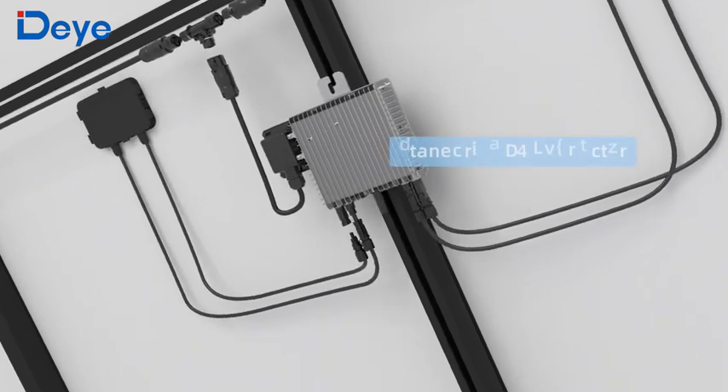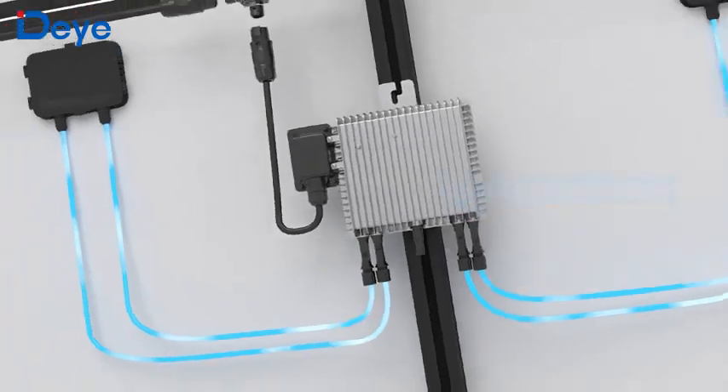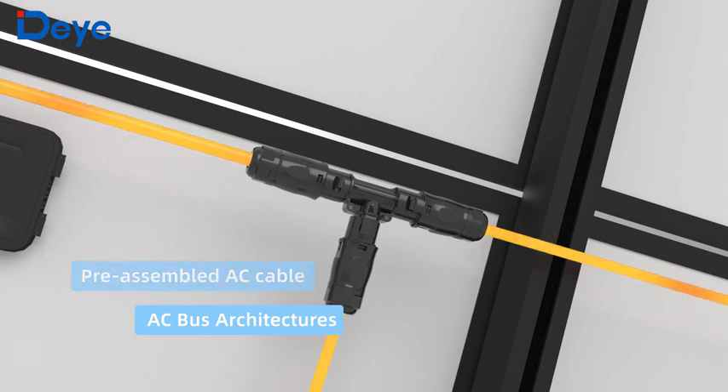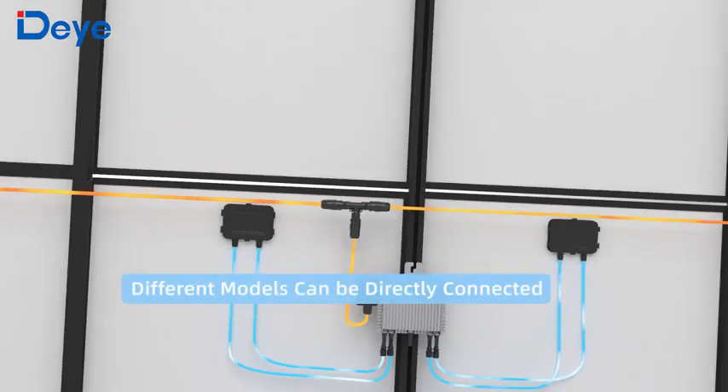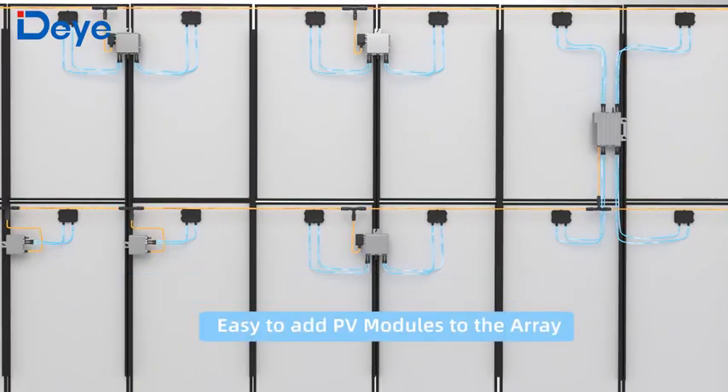Designed for easy installation, with reserved AC-DC ports, a plug and play experience is provided. Adopting an AC bus design enables a more flexible system layout. New photovoltaic modules and inverters can be added to the system at any time.